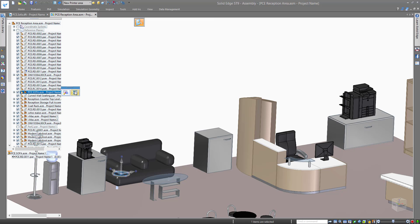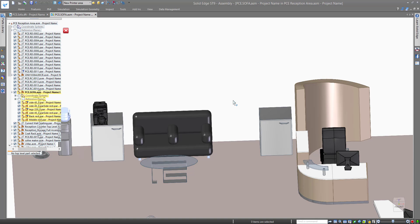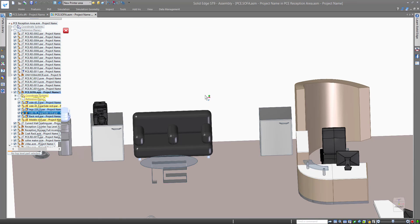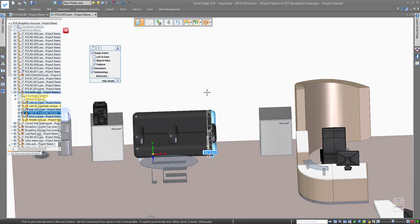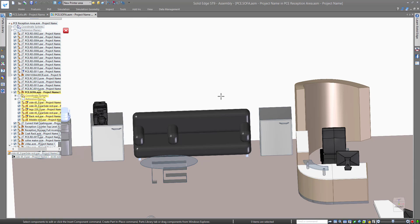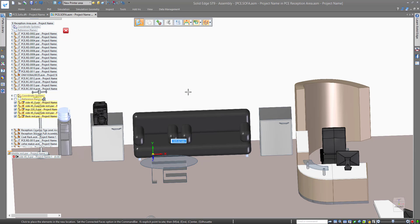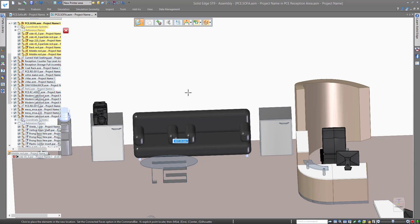With synchronous technology, dealing with last-minute design changes is straightforward. On a traditional CAD system, you have to interrogate the model, which can be time-consuming and could create a delay in meeting deadlines. With Solid Edge, you can make last-minute design changes in real-time with ease, allowing you to rapidly create new design concepts, easily respond to change requests, and make simultaneous updates to multiple parts within an assembly.